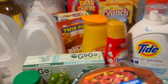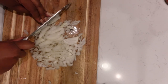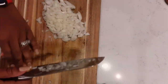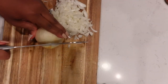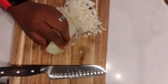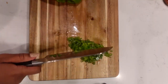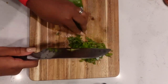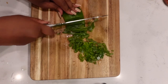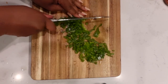Alright guys, we are now to the cooking portion of the video. We are making baked ziti today — this is my first time making it. Of course, we're going to start off cutting up our vegetables, our onions and bell peppers. I like me some diced onions and diced bell peppers — I put them in just about anything. I'm going to be in and out on this video, so the first part is just getting everything prepped.